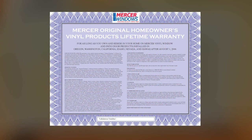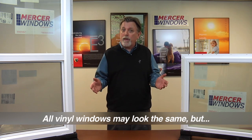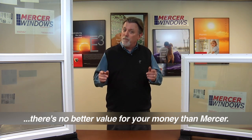You can purchase Mercer windows with complete confidence, knowing that all Mercer windows come with a transferable original homeowner lifetime warranty. While windows may appear to look the same, they're certainly not all created equally. Now that you know what goes inside a Mercer window, you also know there's no better value for your money than Mercer.